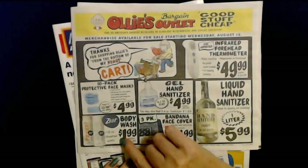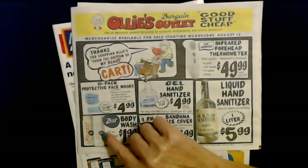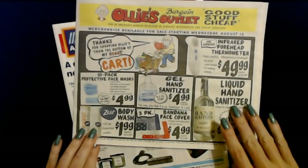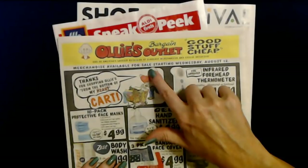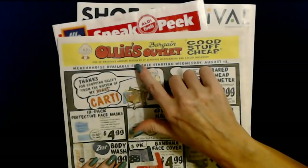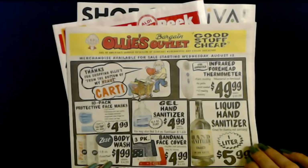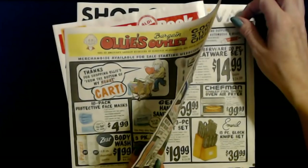You can also get Zest body wash — this one's called Fzzz, and this one's called Ah. They have assorted scents and these are 18-ounce bottles for only $1.99. The regular price is $4.99. Ollie's is a great store. It's one of America's largest retailers of closeout merchandise and excess inventory. Big Lots used to be like that but Ollie's is kind of like what Big Lots used to be.